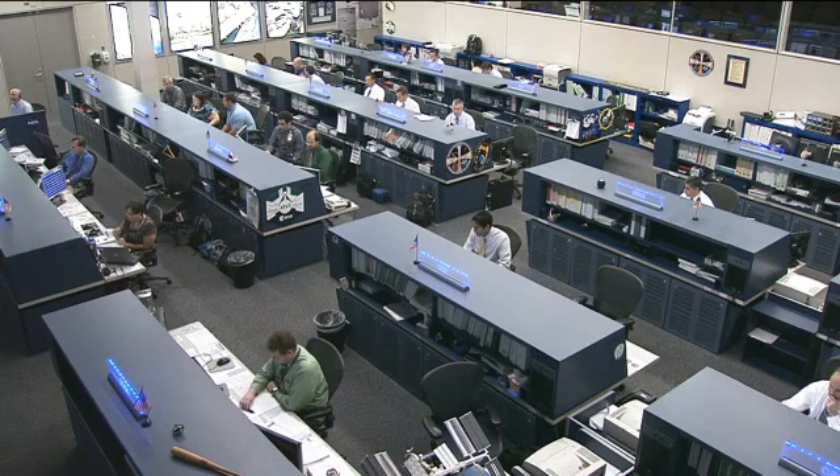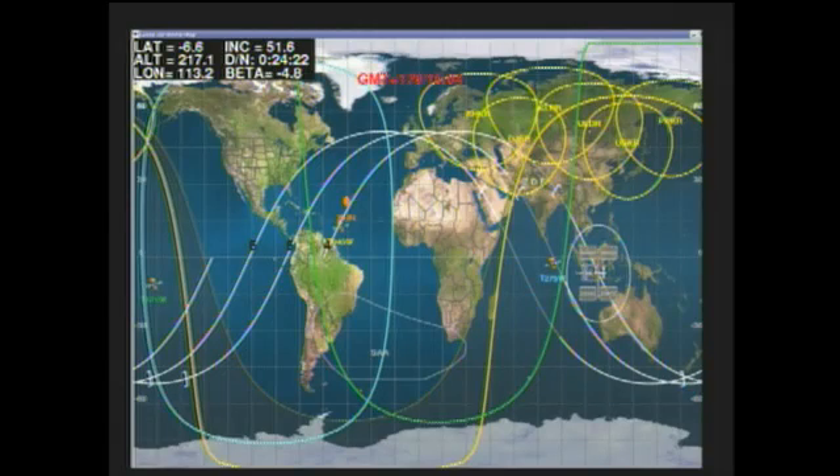All systems on board the space station continue to work well as it orbits 250 statute miles over Indonesia on a southerly course. This is Mission Control Houston. Thank you.